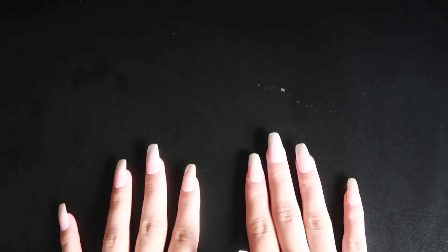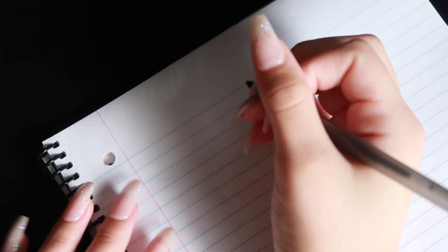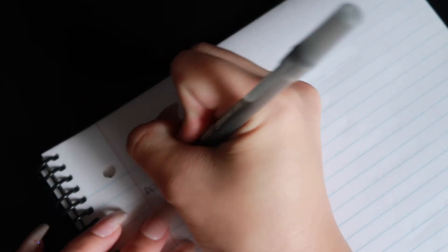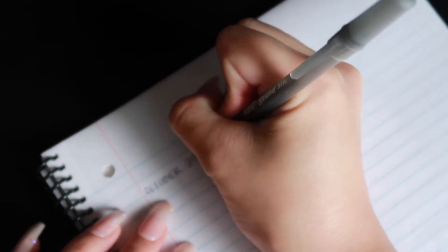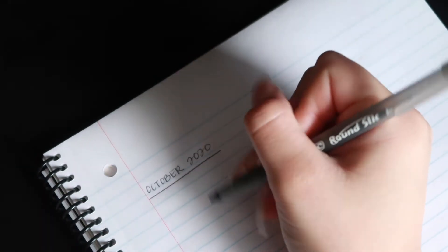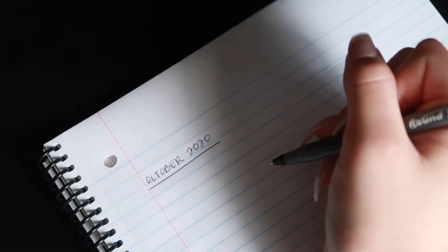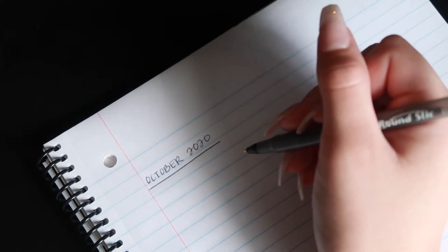Let me go ahead and get a sheet of paper so that we can start looking at my debt numbers. I do apologize for having to write at an angle — I can't write straight. The last time I did one of these was back in October of 2020. So we're going to go ahead and write down my numbers from back then to see how much I've paid off since.